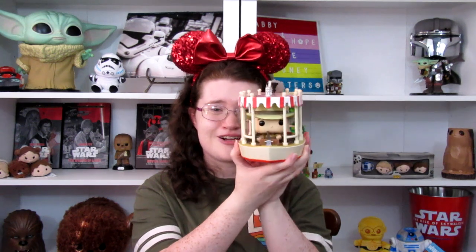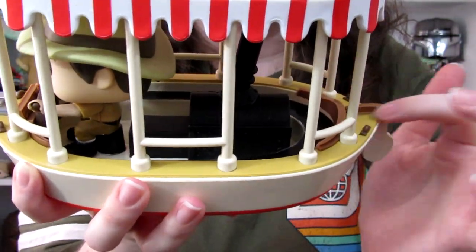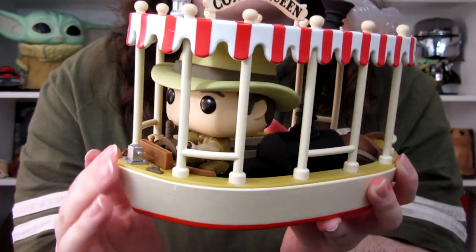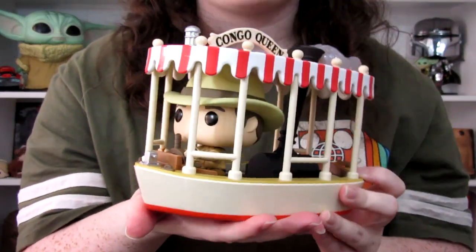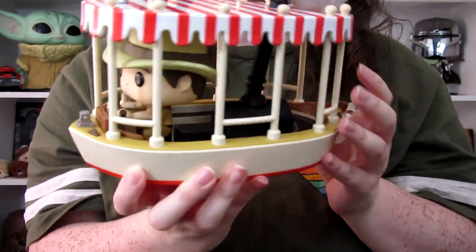The next pop is for sure one of my favorites — I'm so excited that I got one of these. One of my favorite Magic Kingdom attractions is the Jungle Cruise, and this is the Congo Queen with the Jungle Cruise skipper Funko pop. Look at the steam coming out of the stove, the seating all the way around, and here's the skipper taking us on our jungle adventure. One of my dream jobs at Disney as a kid was always to be a Jungle Cruise skipper. He's sitting on his little seat steering the ship — I just love this whole pop, the whole design, so much.